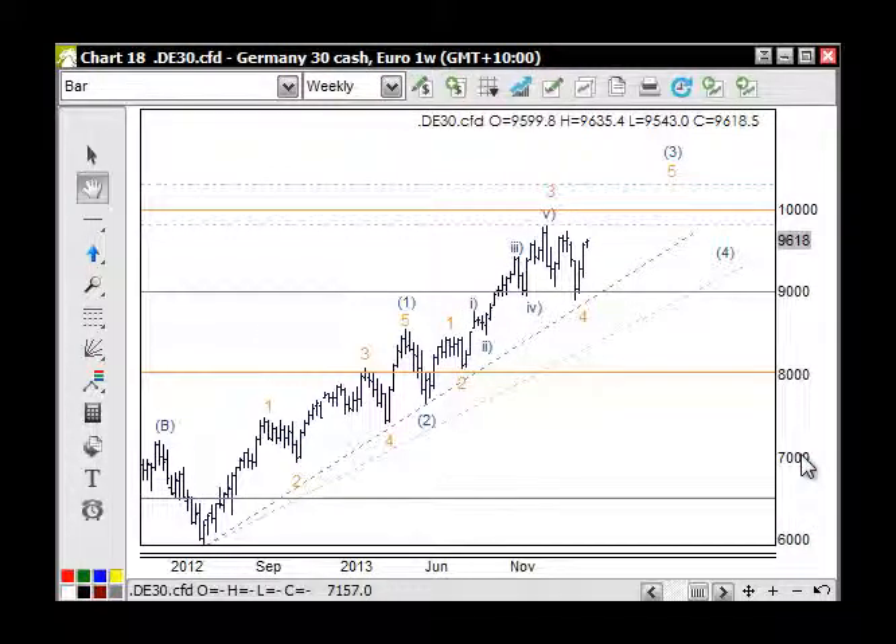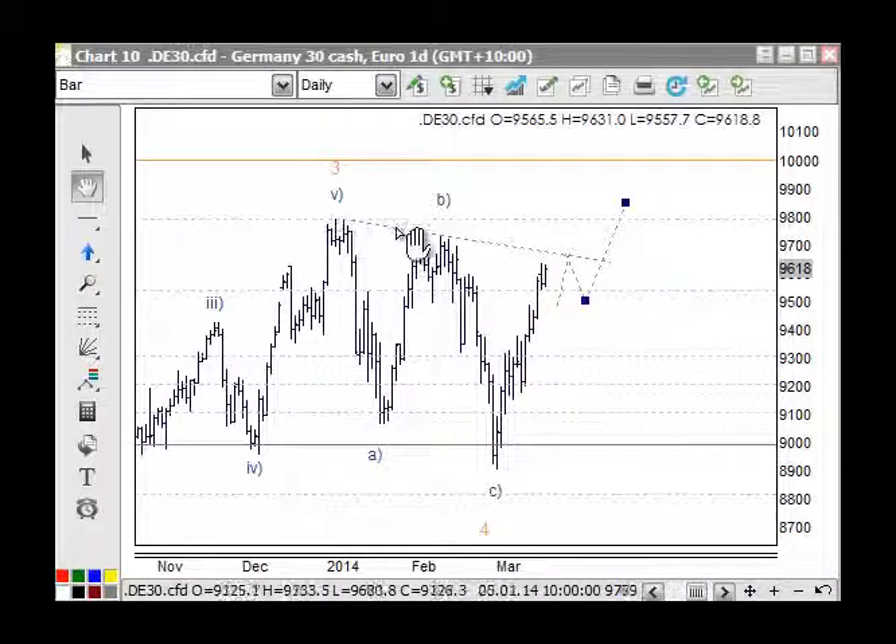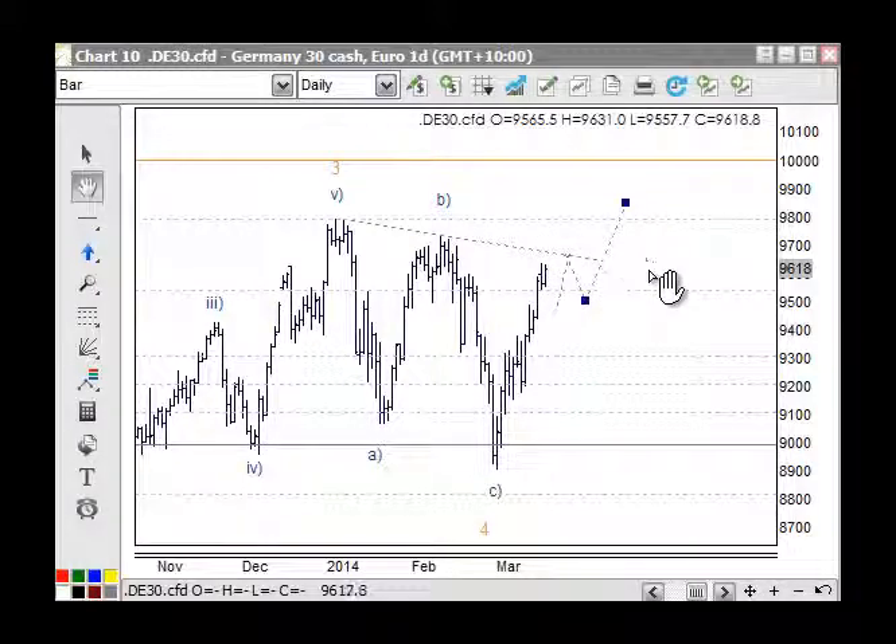Starting with the European markets — the DAX has been a bit of a leader to the upside. On the weekly chart, this is minor wave four here, a three-wave swing, and we're looking for this high to be taken out. Our Australian markets are a bit the same — similar but different. This market has moved up quite a lot and will be facing resistance on the daily chart.